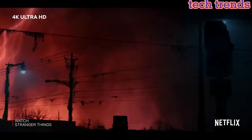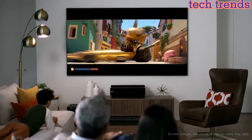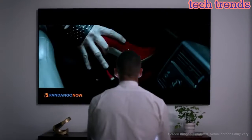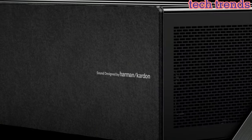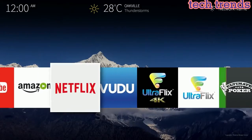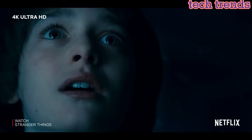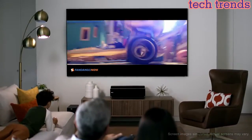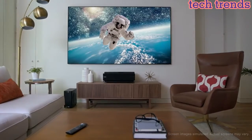The HDR technology allows the TV to display a wider range of colors and brightness levels, resulting in more vibrant and lifelike images. The Hisense 100 L5F also comes with built-in Android TV, allowing users to access streaming apps such as Netflix, Hulu, and YouTube. It also features Google Assistant, enabling voice control for content search and smart home device control. Overall, it is an impressive and advanced television.